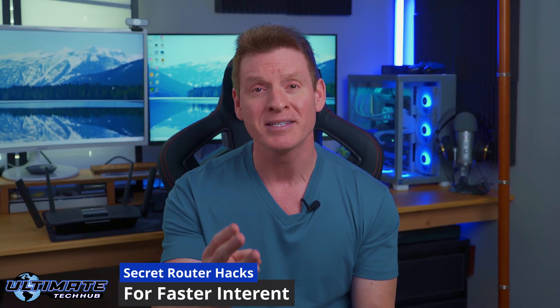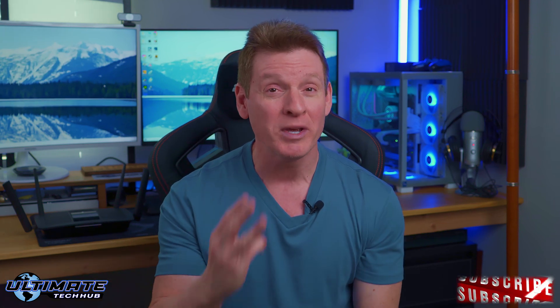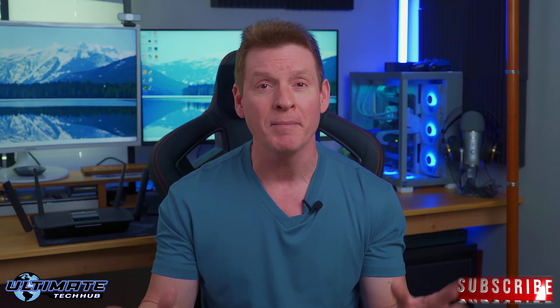Hey guys, what's up? Welcome back or welcome to the Ultimate Tech Hub. On today's video I'm going to reveal three secret router hacks that will guarantee to speed up your internet both wired and wireless. These three secret router hacks won't cost you a dime and will definitely save you some time. Let's get started.